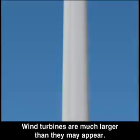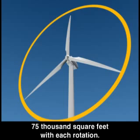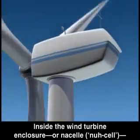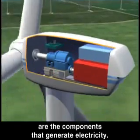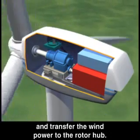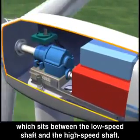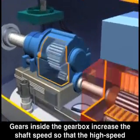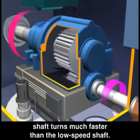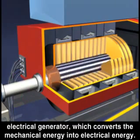Wind turbines are much larger than they may appear. The span of the rotor blades on some turbines is more than 300 feet, sweeping an area of almost 75,000 square feet with each rotation. Inside the wind turbine enclosure or nacelle are the components that generate electricity. The process begins when the rotor blades turn in the wind and transfer the wind power to the rotor hub. The low-speed shaft connects the rotor hub to the gearbox, which sits between the low-speed shaft and the high-speed shaft. Gears inside the gearbox increase the shaft speed so that the high-speed shaft turns much faster than the low-speed shaft. The high-speed shaft turns an electromagnet within the electrical generator, which converts the mechanical energy into electrical energy.